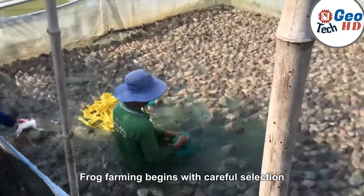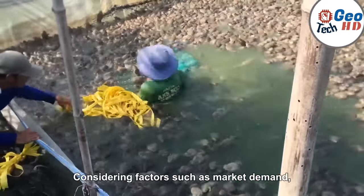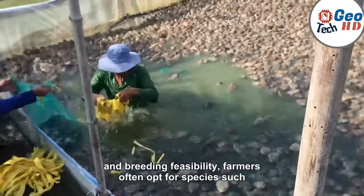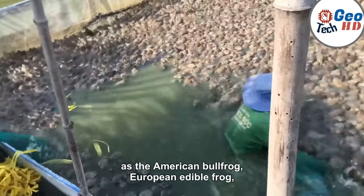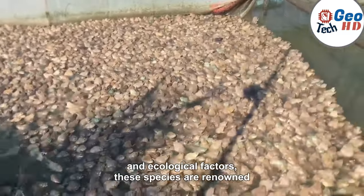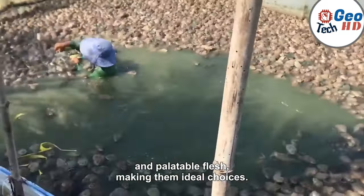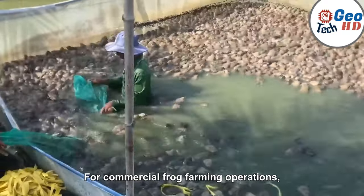Frog farming begins with careful selection of the appropriate frog species, considering factors such as market demand, environmental suitability, and breeding feasibility. Farmers often opt for species such as the American bullfrog, European edible frog, or Asian painted frog, depending on regional preferences and ecological factors. These species are renowned for their rapid growth rates, high adaptability to captivity, and palatable flesh, making them ideal choices for commercial frog farming operations.